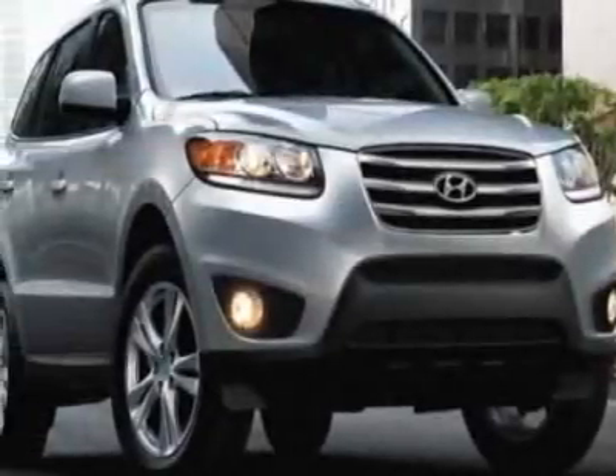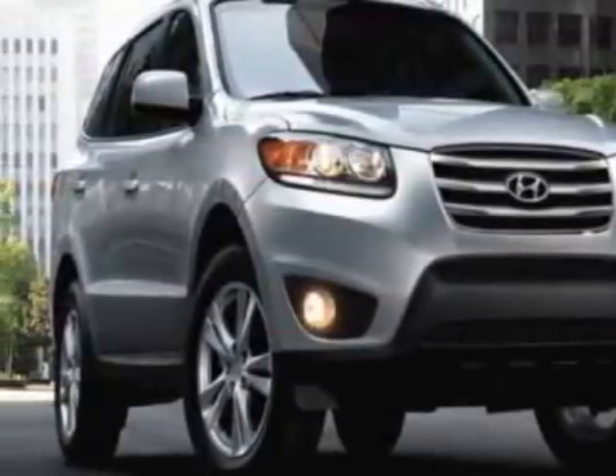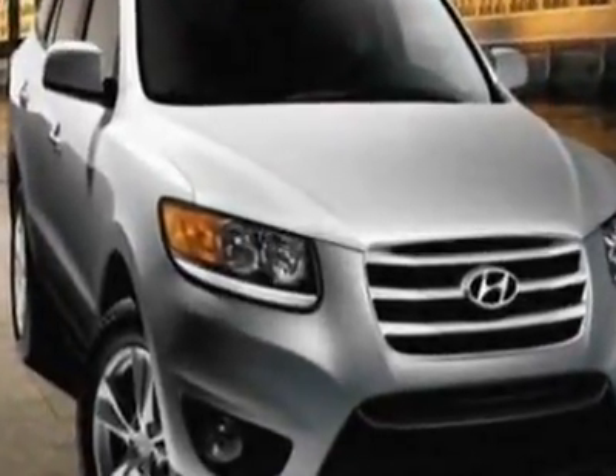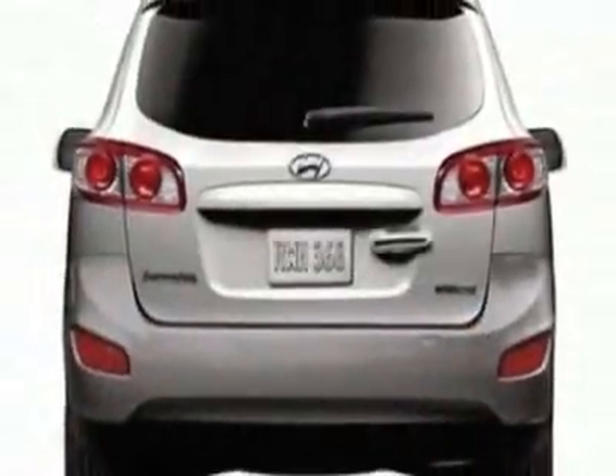Take a look at this new 2012 Hyundai Santa Fe. For your protection, this vehicle has a full factory warranty. This Santa Fe boasts a 3.5 liter engine and has a 6-speed automatic transmission.